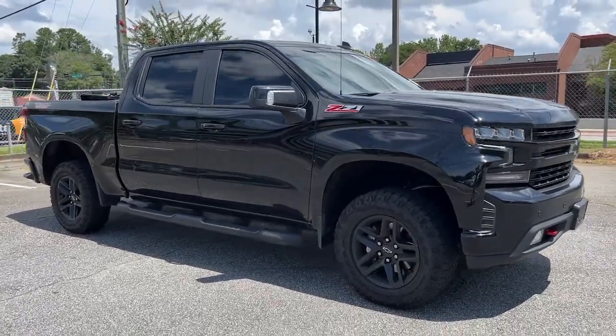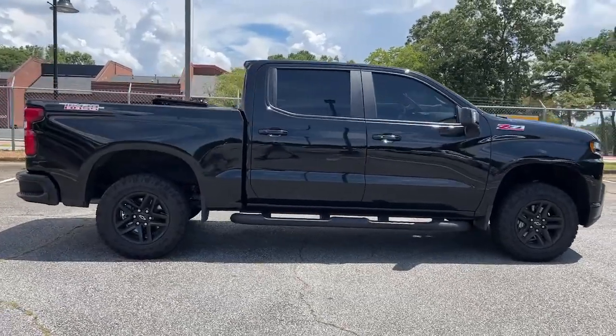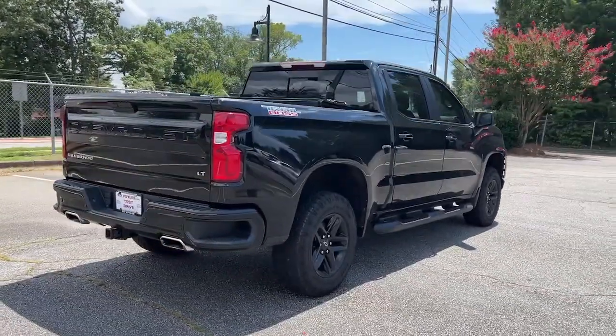You will be amazed by this. 2021 Chevrolet Silverado 1500. This vehicle still has fewer than 30,000 miles on the clock, so it won't last long.